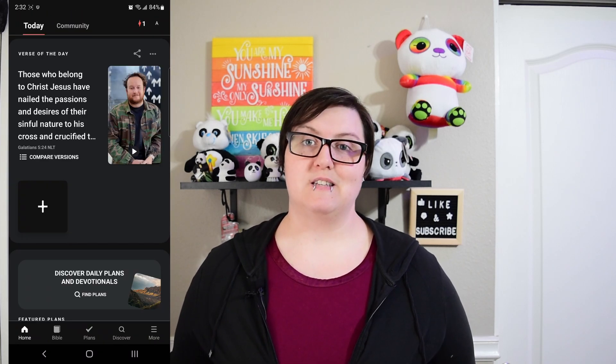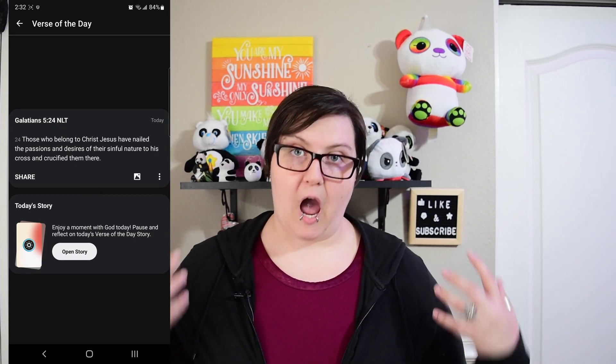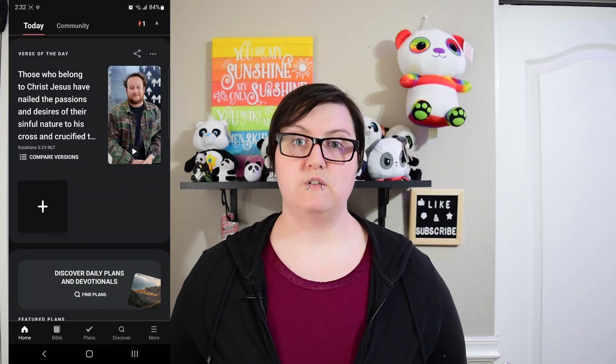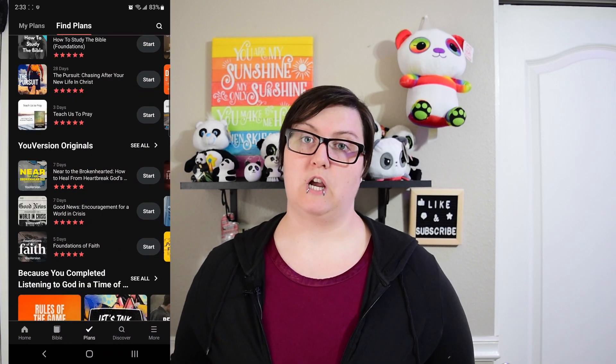They also have stories — kind of like a TikTok or Snapchat video — where they have a pastor who breaks down and explains the verse of the day. I love that. It's great to get a little bit of worship time in at any time of the day, so if you're interested definitely check that out.